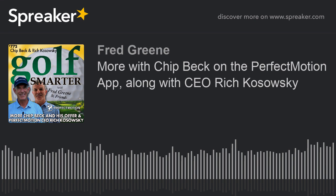Chip, it's been amazing. Thank you so much for your time and your generosity. Enjoyed immensely. Thank you so much and good luck. We're going to take a quick timeout. And when we come back, we're going to meet the CEO of Perfect Motion, Rich Kozowski. Thanks so much, Chip. Thank you, Fred.